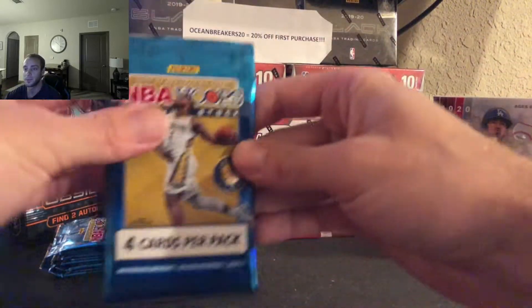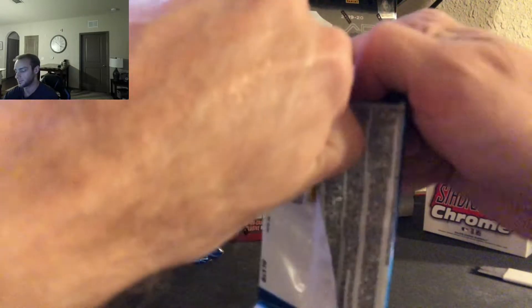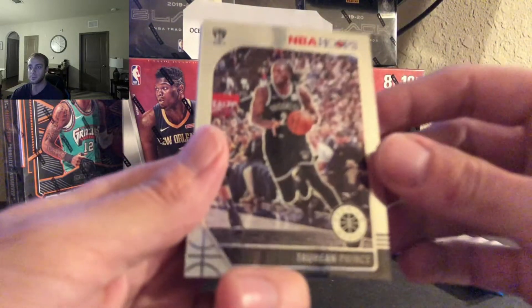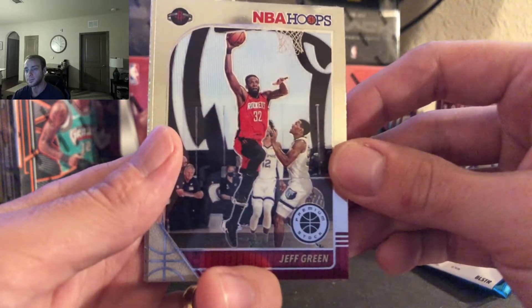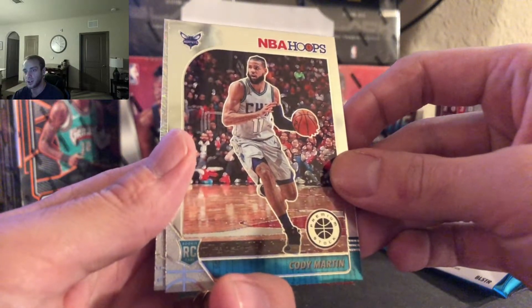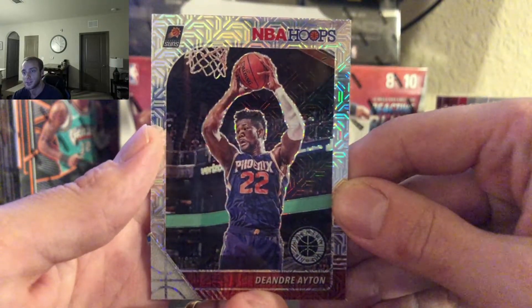Pack number two. Starting us off we have Tyreen Prince, Jeff Green, Cody Martin. And we got a mojo behind Cody — let's see who we got. From the Suns: DeAndre Ayton. Not bad, very nice.